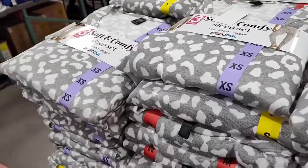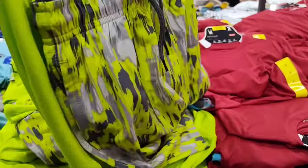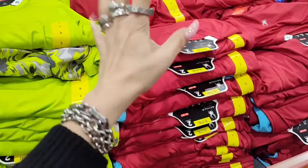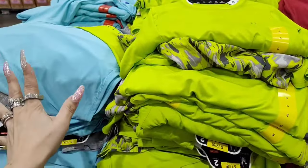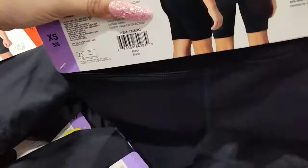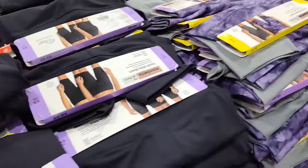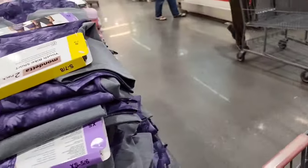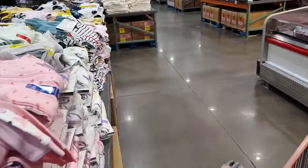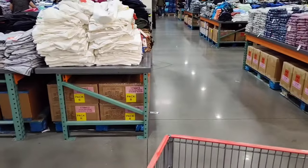They also have youth swim sets for $12.99 — you get the top and shorts, another great deal. You're not going to get it cheaper at Walmart. Available in red, neon, lime green, and blue. They also have youth bike shorts for $9.99. There's a lot of stuff I would start getting now to be honest because it's going to sell out — great deals on bathing suits and all these good goods.